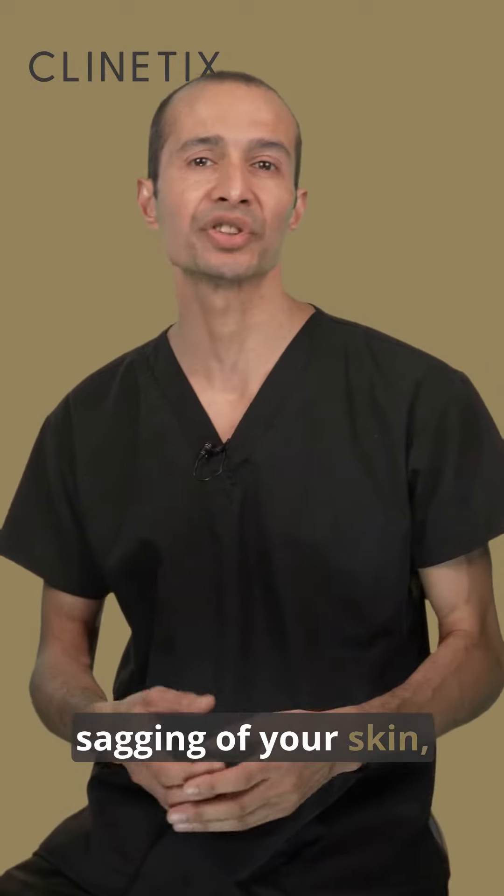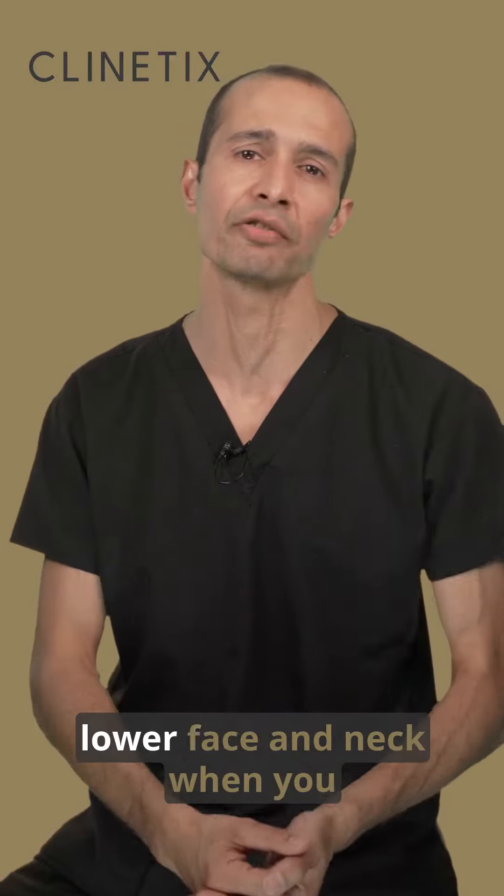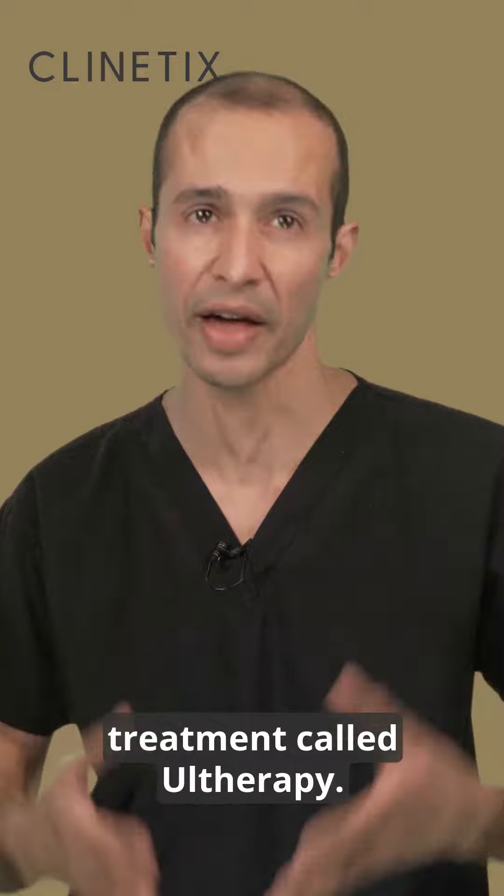If you're noticing some sagging of your skin, the development of early jowls, maybe some loose skin in the lower face and neck when you look in the mirror in the morning, well maybe it's time to think about a treatment called Ultherapy.